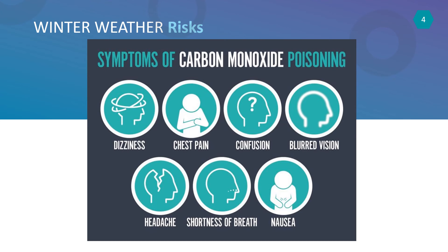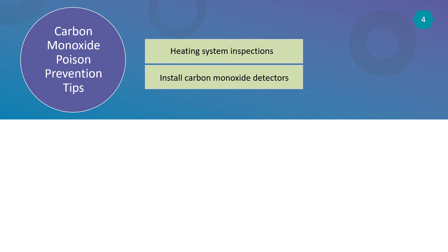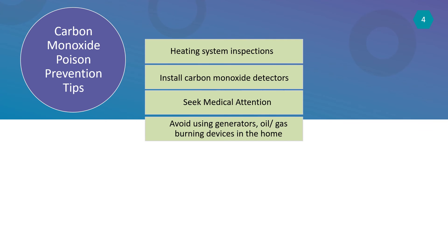Have a qualified technician check your heating systems, water heaters, and other gas, oil, or coal-burning appliances. Install battery-operated carbon monoxide detectors in homes and change the batteries when you change the clocks for daylight savings time. Seek medical attention if you suspect carbon monoxide poisoning is the cause of your dizziness or nausea. Never use generators, camp stoves, charcoal grills, or any other gas or oil-burning device inside your home.